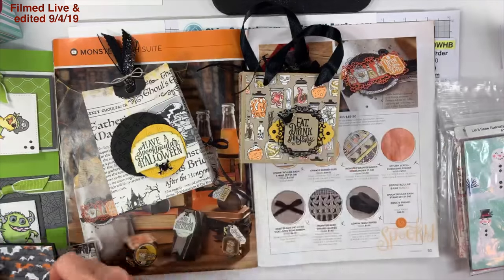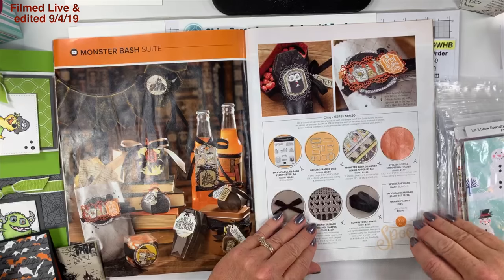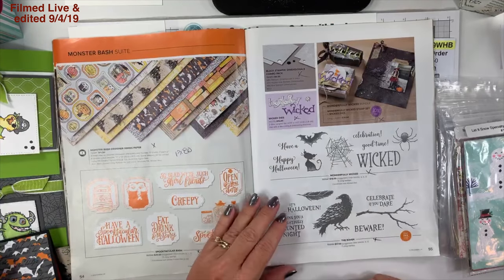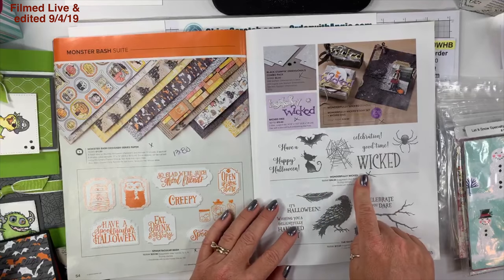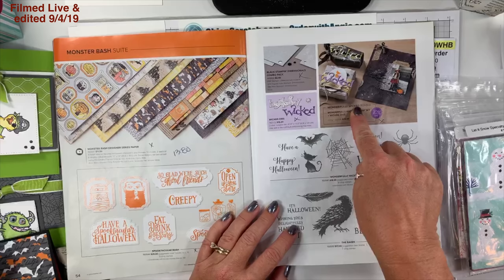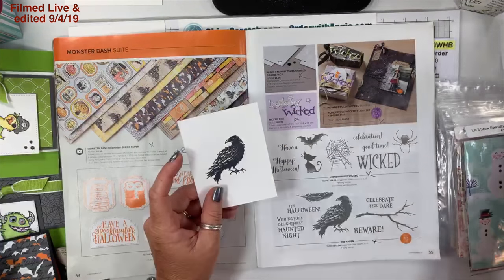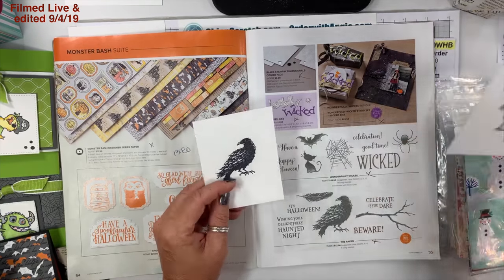On the next page we have the actual stamp set and the designer series paper. On page 55 we have the Wonderfully Wicked bundle — here's the stamp set, here's the bundle box, then we have the Raven and the black stamp and dimensionals. Here's how the Raven looks, and where's that kitty cat I stamped this morning?